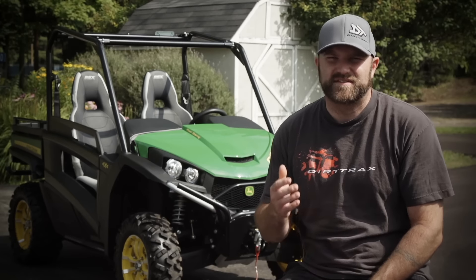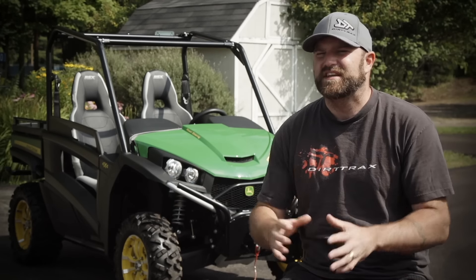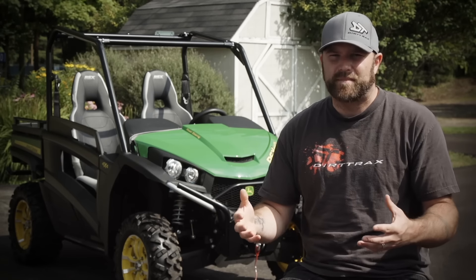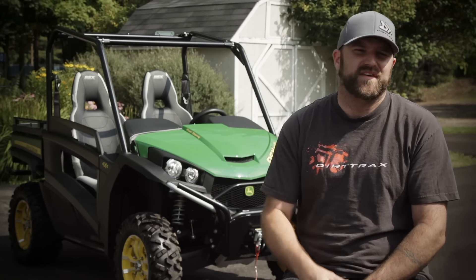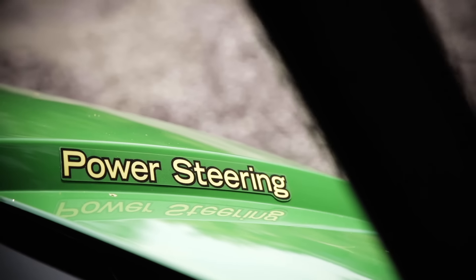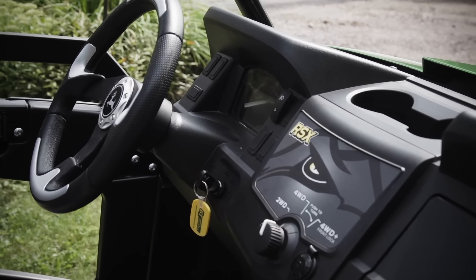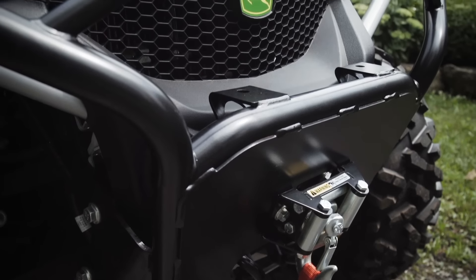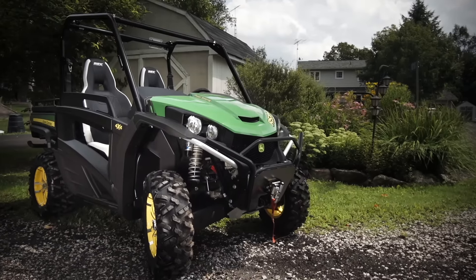Instead of testing a 2015 850 this year, John Deere decided to give us a sneak preview of the 2016 860i, which includes all the same updates as the 2015 850 got, but also has a bunch of other new stuff as well. First, the 2016 860i is available with power steering. If you opt for the power steering equipped model, you automatically get a wiring harness that is pre-wired for a winch, which means if you want to add a winch, you just bolt it on and plug it in. No extra wiring is needed.